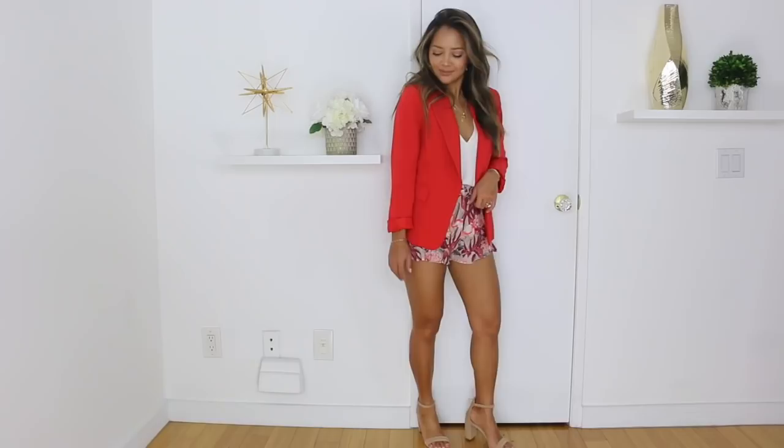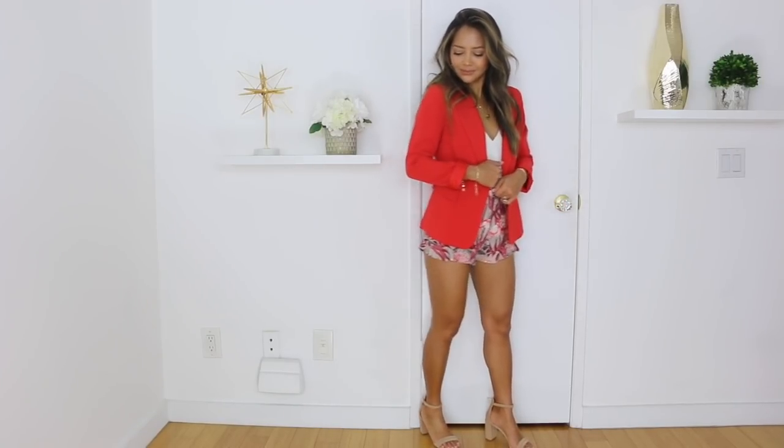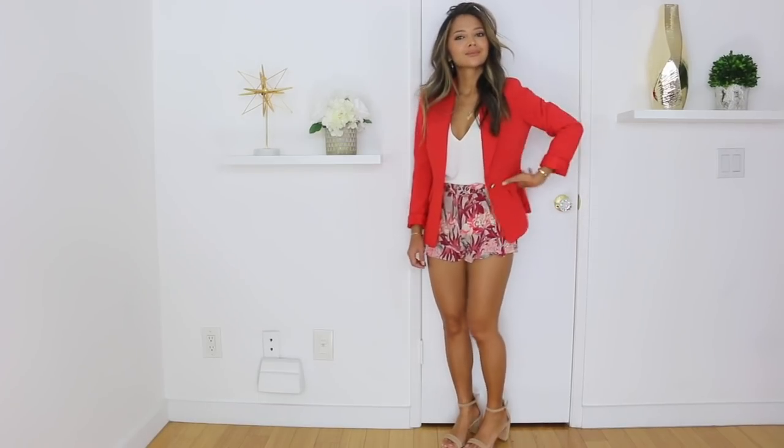With the second outfit, I paired the same tank top from H&M with some shorts from Zara. For the heels, for some comfort, I'm taking this little block chunky heel from Tentacool. Pink and red is also a really pretty combination that is really popular this spring.